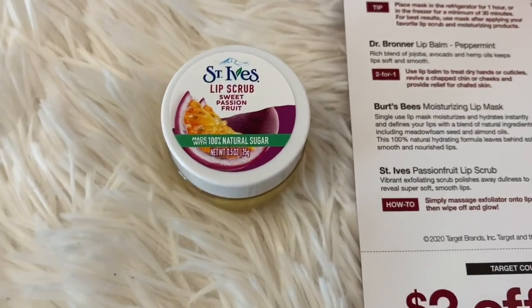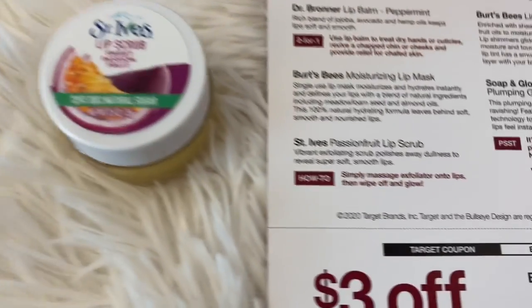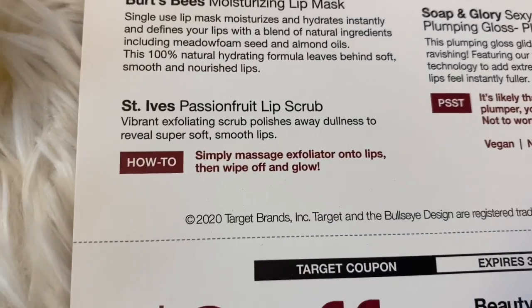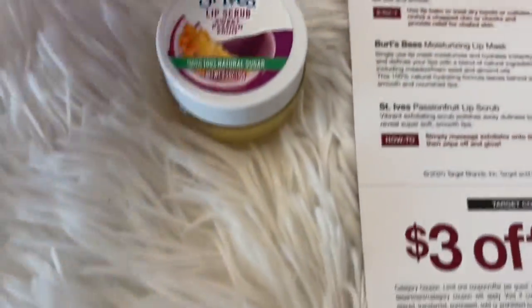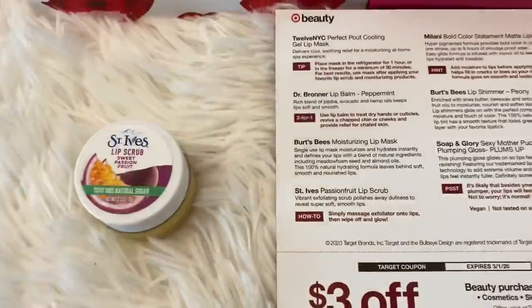First of all, we have a St. Ives Lip Scrub in Sweet Passion Fruit. I didn't even know they had lip scrubs with St. Ives. That seems full size to me — lip scrubs usually aren't very big, so I think that's full size.